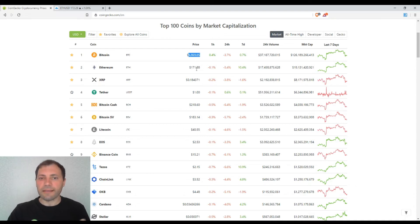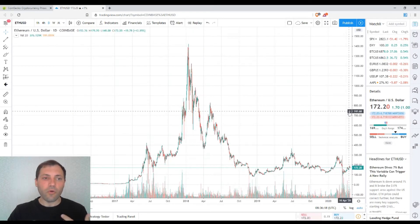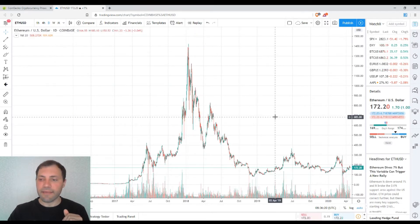The current price is $171. Ethereum has recorded a price increase of 10.4% for the last seven days and a price decrease of 5.4% for the last 24 hours. This is how the price chart of Ethereum looks in the daily time frame.